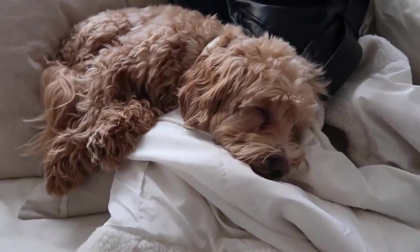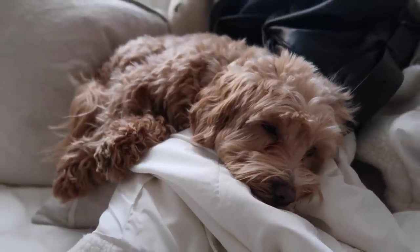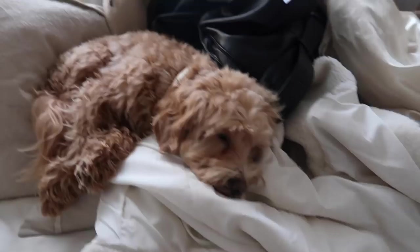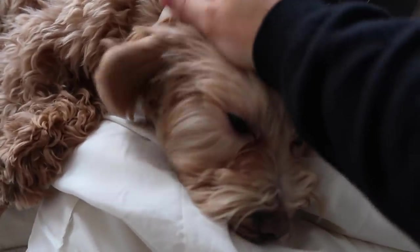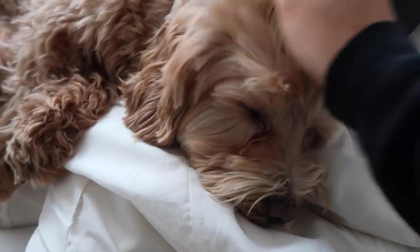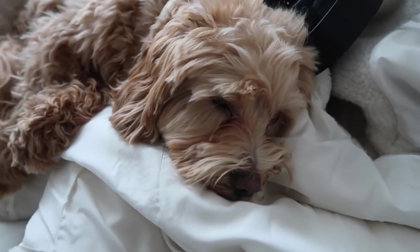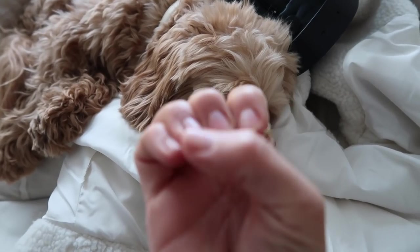I'm midway through filming a reel — please excuse the clothes everywhere, this is the aftermath. But just look at Bailey — he just stays here on this little sofa whilst I film. He loves just being in the room with me. He's so tired from his little walk today. He just melts my heart. Once I'm finished with this reel I'm going to paint my nails — I've got this new gel colour.